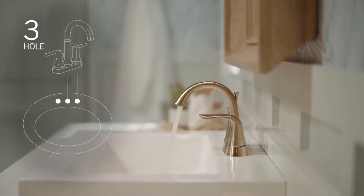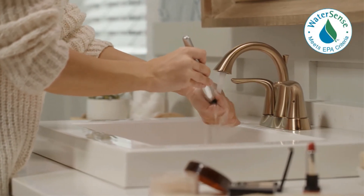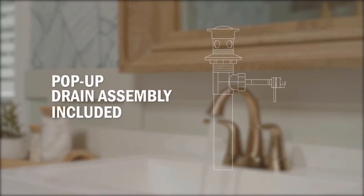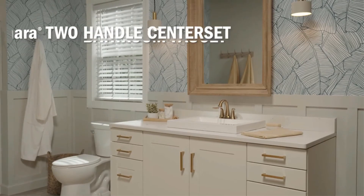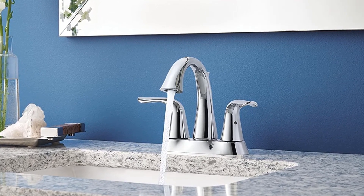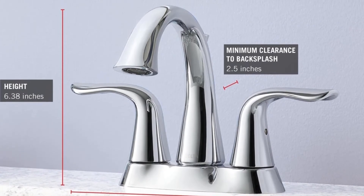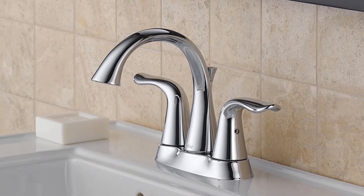You can be confident the faucet will serve you as new for life. Delta La Hara is extremely easy to install and will fit any three-hole, four-inch center set configurations. Instructions on installation as well as necessary accessories are included in the packing. You will also find a coordinating metal pop-up drain assembly. Delta Faucet provides reassurance by offering buyers of the La Hara their ironclad lifetime limited warranty.